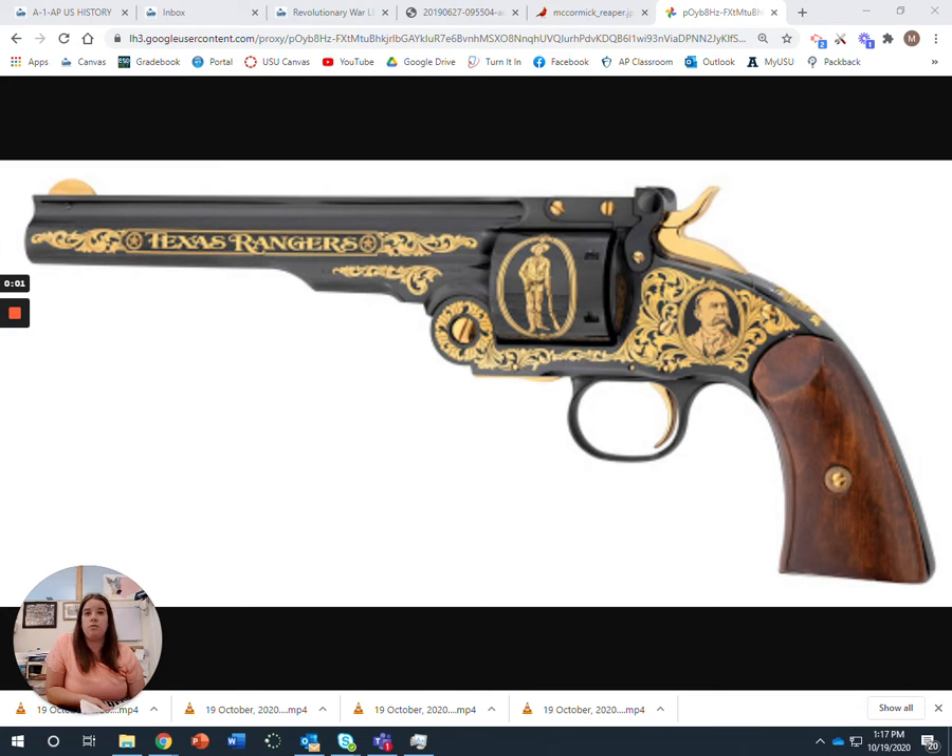Our next topic is the revolver. If you notice the inventor, his name is Samuel Colt — you've probably heard of that name before because of Colt guns and things like that.